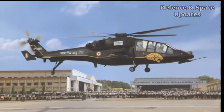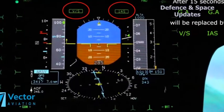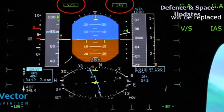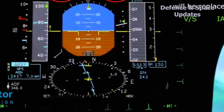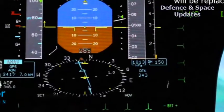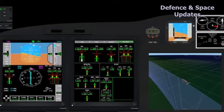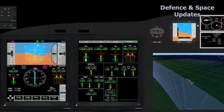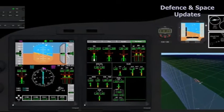logged an important breakthrough today by flying with an Automatic Flight Control System (AFCS) designed and developed by Hindustan Aeronautics Limited (HAL). An AFCS is a powerful computer that keeps a helicopter flying stably by sensing any deviation from level flight in microseconds and sending flight controls the correctives needed to revert to stable flight.